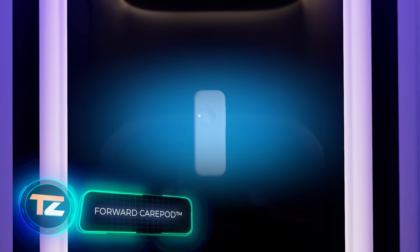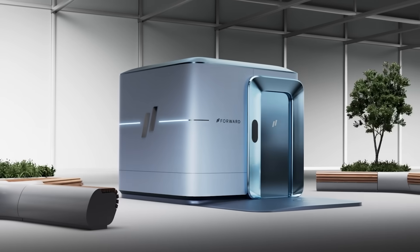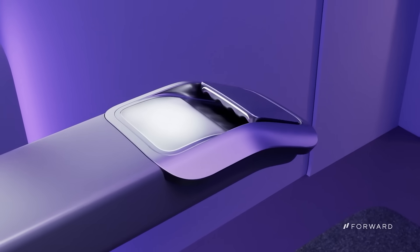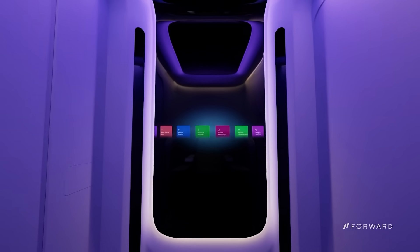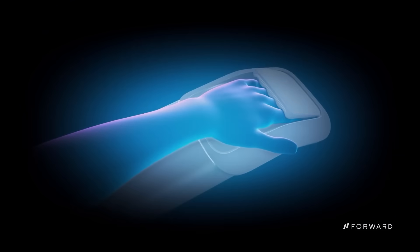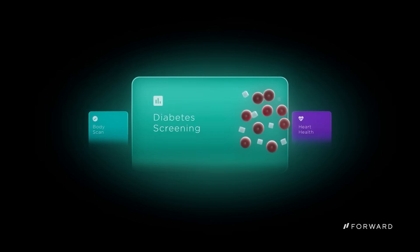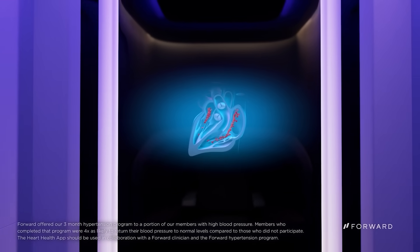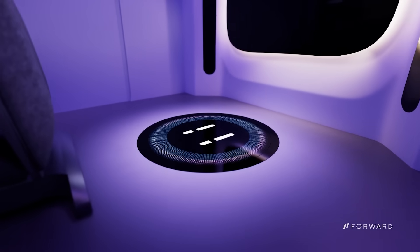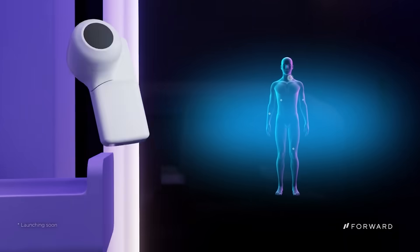You know jokes about robots taking over our jobs? In the US, clinics without doctors are already a reality. The plan is to broaden the range of services offered there in the future, with artificial intelligence algorithms handling diagnostics and providing recommendations. These clinics, known as care pods, are quite compact and can fit into shopping malls. Access to care pods is available through a subscription, priced at $99 per month.